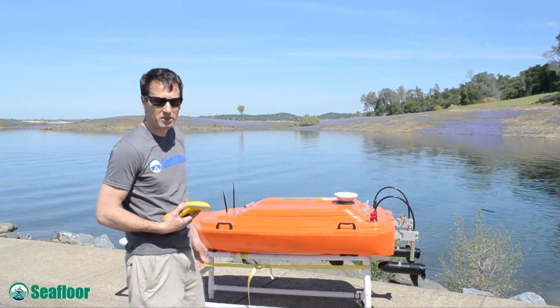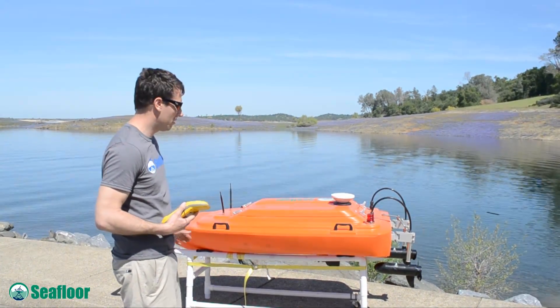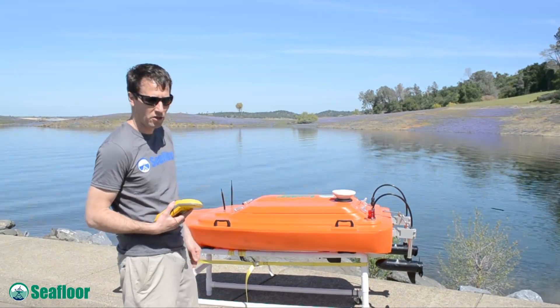Other waterways are too dangerous, or they don't want a manned craft. So this boat really is ideal for certain applications.